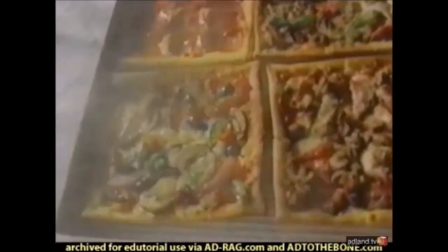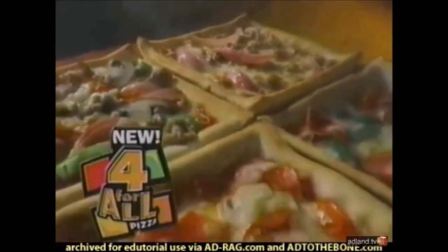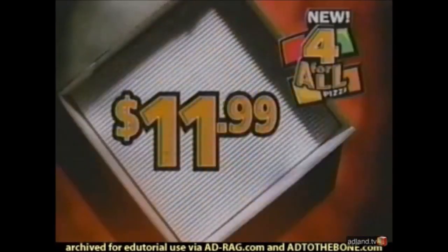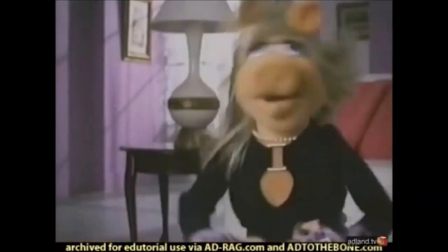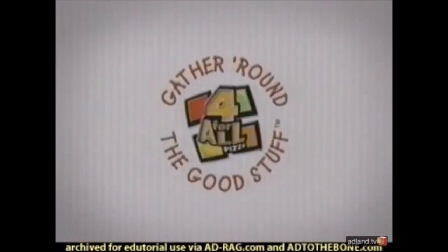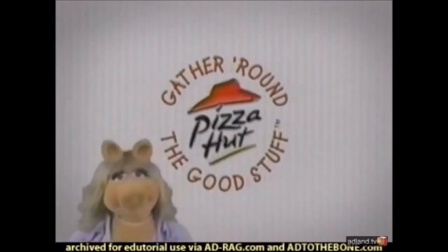End the pizza fight forever with the amazing new 4-for-all pizza from Pizza Hut. Four different pizzas topped just the way you like them on a not-too-thick, not-too-thin crust. Just $11.99. 4-for-all and all for more! When you gather round a 4-for-all, you gather round the good stuff. You said it, sister!